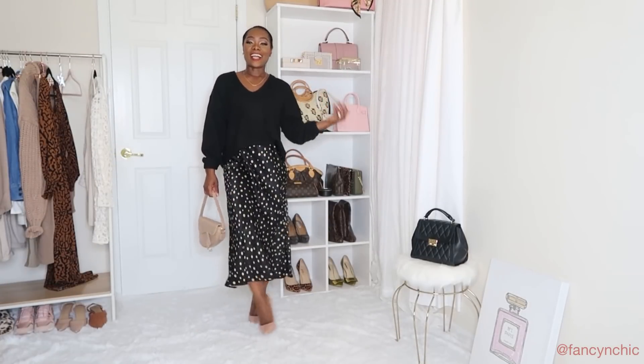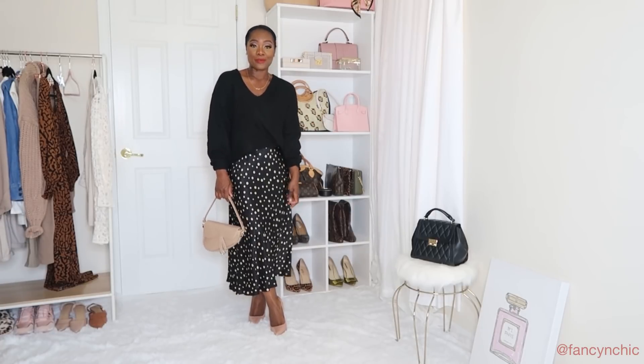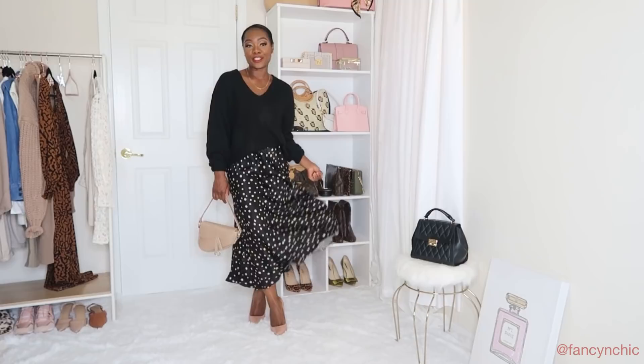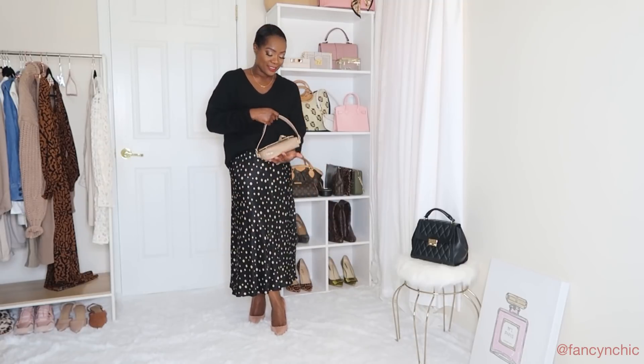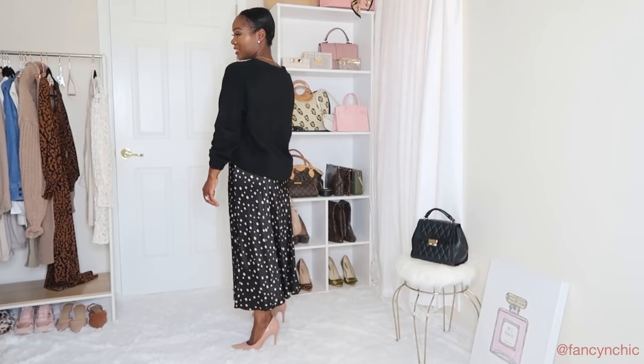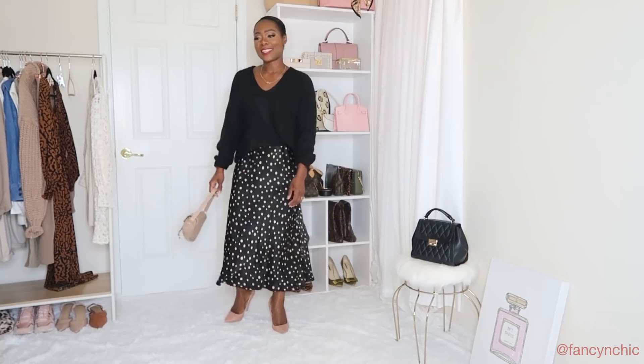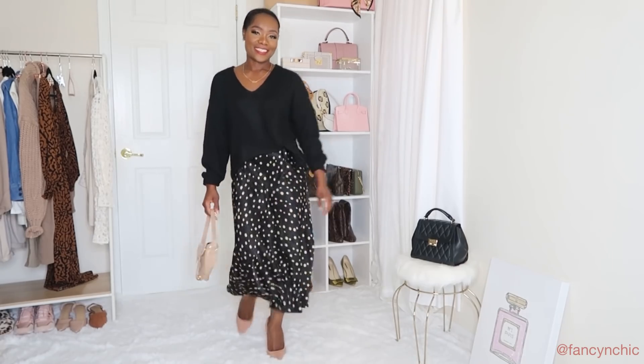The next look: I loved the sweater so much I had to get it in black. I paired it with my pocket top satin skirt, my new Shein bag, and my new heels. I got the sweater in a size small — it's just so soft and I had to have it in another color.